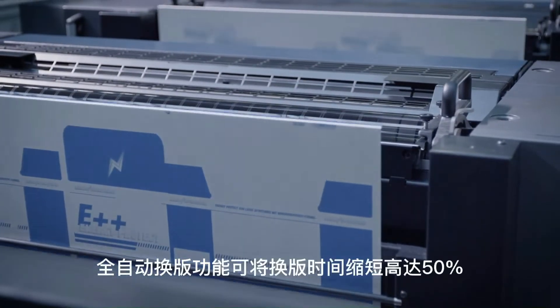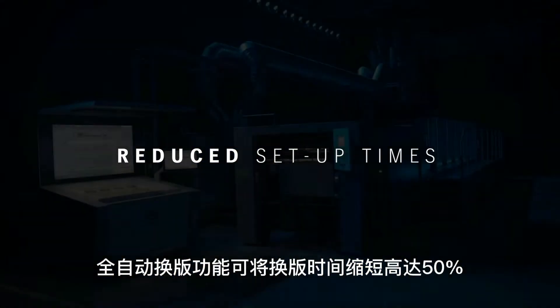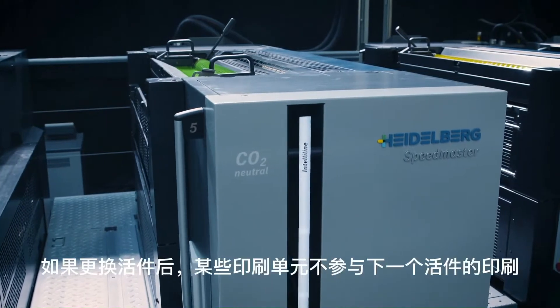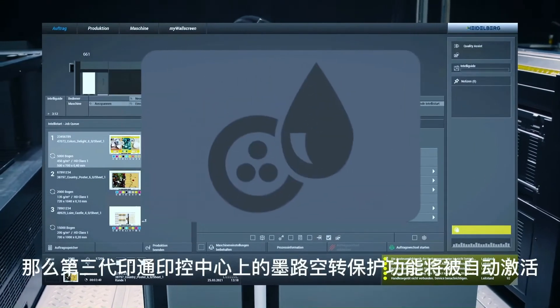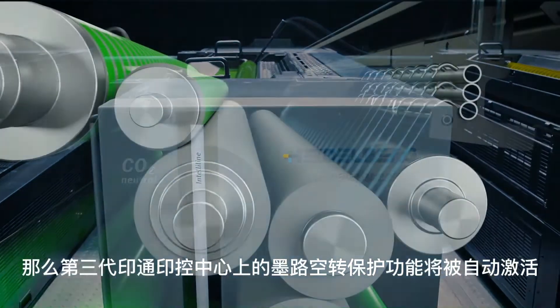The fully automatic plate change with AutoPlate Pro reduces plate change time significantly by up to 50%. If a printing unit is not in use after a job change, the AutoProtect function is automatically activated on the Prinect Press Center XL3.